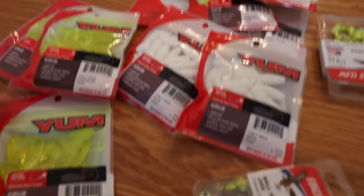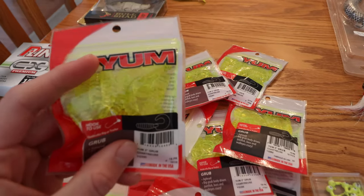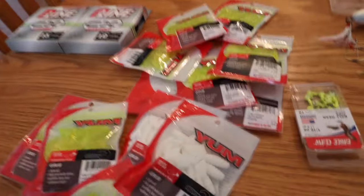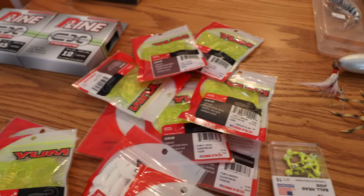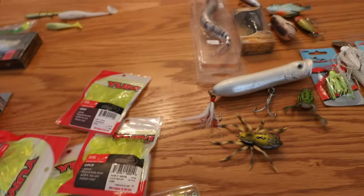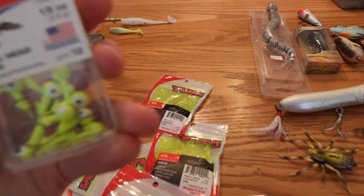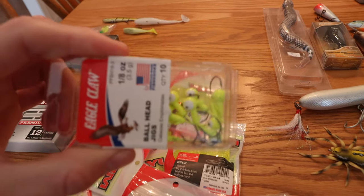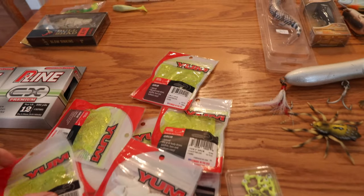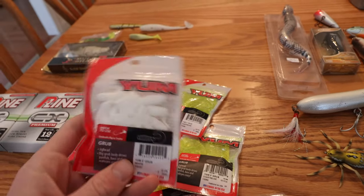I found a pretty good deal on grubs at Walmart — $1.36 a pack in the two-inch variety, coming in a pack of 18, and in the three-inch variety a pack of 15. The only two colors you need to be successful here in Delaware, or anywhere in the northeast, are chartreuse and white. Just put these on a straight jig head and you will catch crappie, yellow perch, bass, pickerel — everything we have in Delaware. They flat out work in the summer.